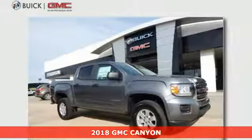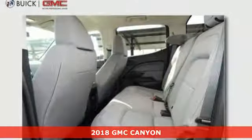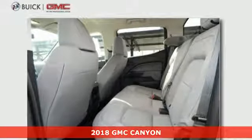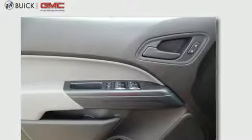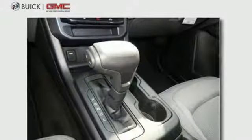Here's a 2018 GMC Canyon — the perfect premium midsize pickup to easily maneuver through life's daily grind. From the jobsite to the campsite, the Canyon is powerful, striking, and a standout in the midsize arena.